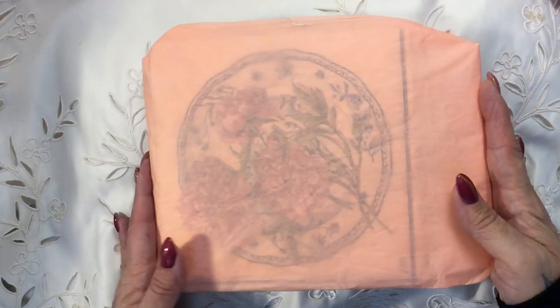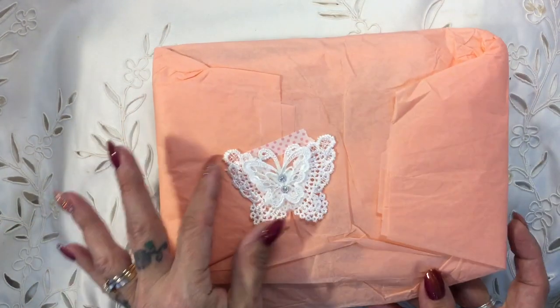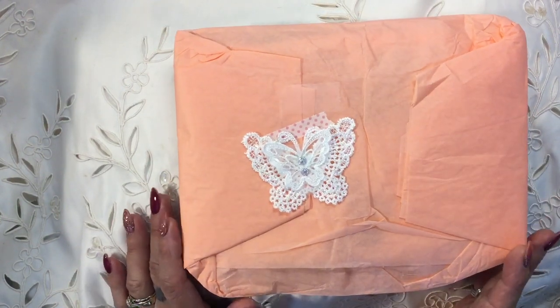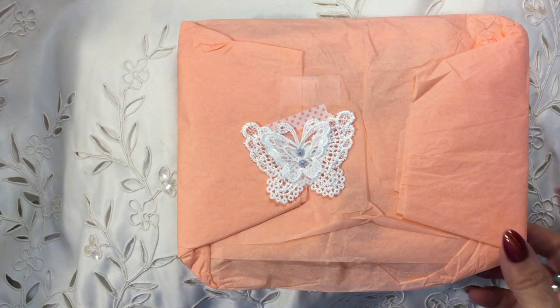Hello everybody, it's Tina again from Hummingbird Tales. I'm back with another share — I've just noticed some more entries to my challenge. This one arrived yesterday and it's come from Elizabeth Sargent, who lives all the way over in Canada.